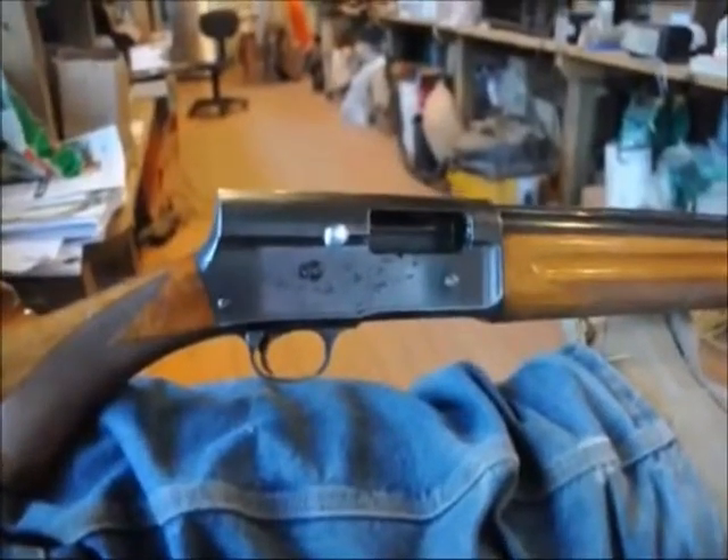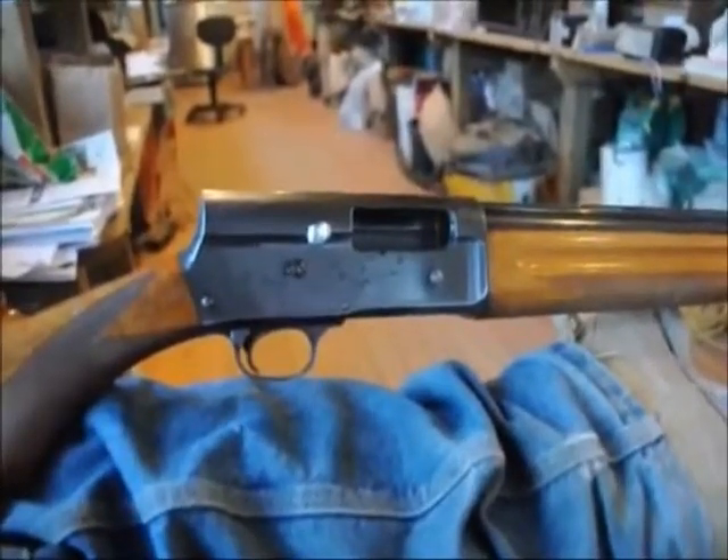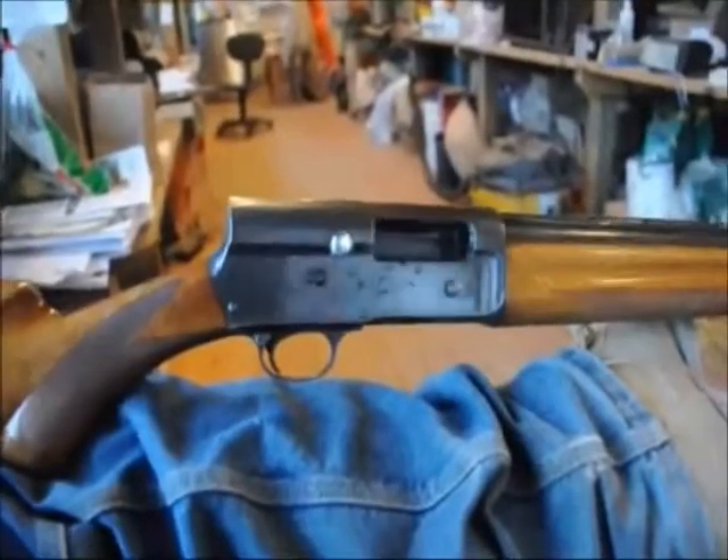I've had this gun for 35 years, and in that time period I've used it on numerous occasions for hunting. I have never had the gun fail in the field.